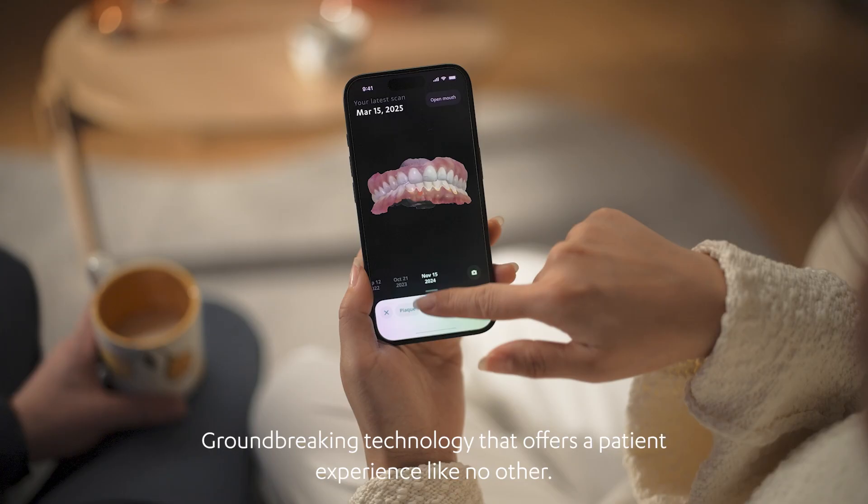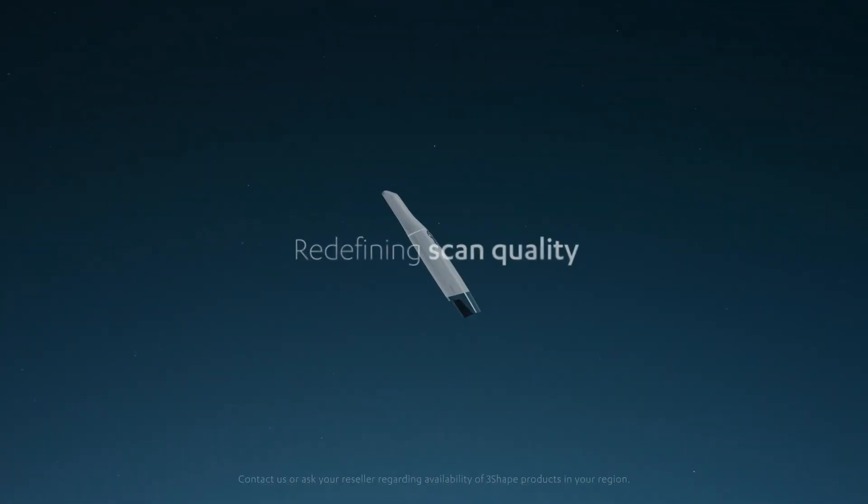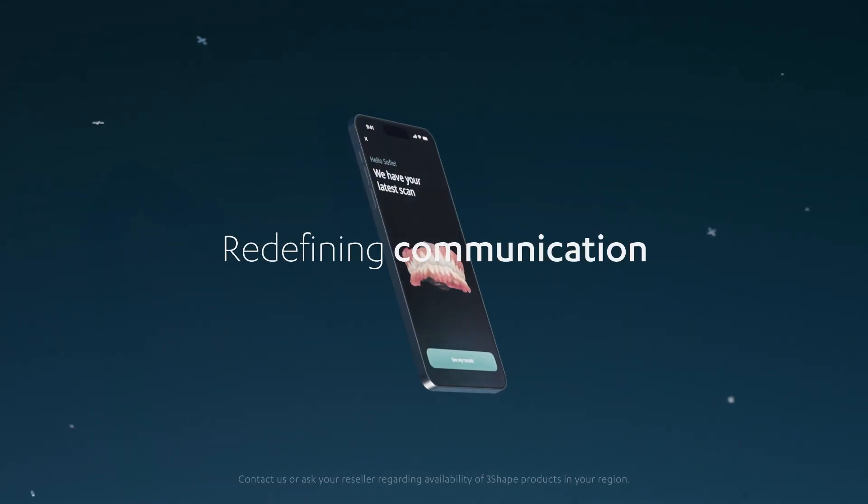The result? Groundbreaking technology that offers a patient experience like no other. Redefining scan quality, diagnostics, communication — redefining the patient experience.